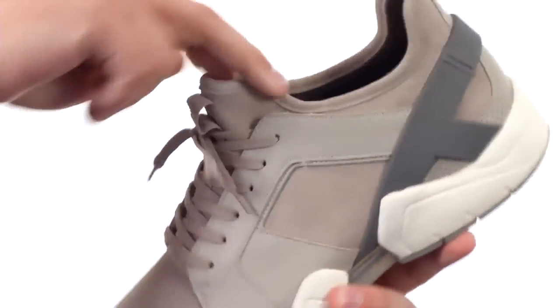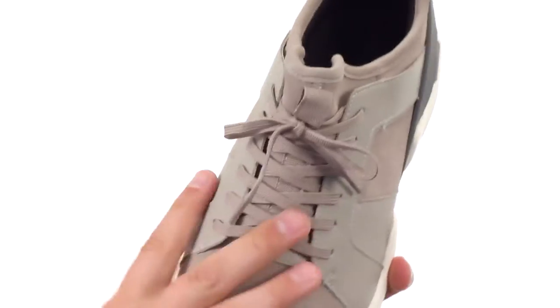Got a slip on and off design here, thanks to that booty style construction. We also have laces up front to lock your foot in.